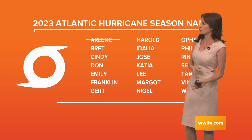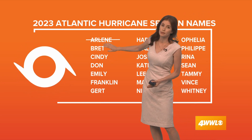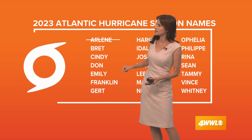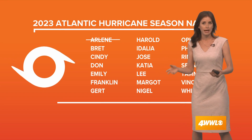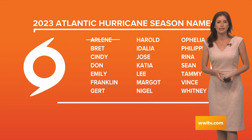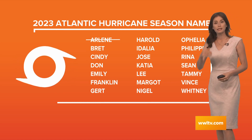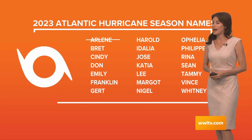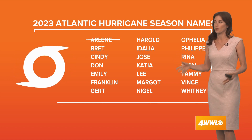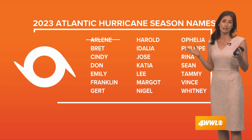We've made it through Brett — the next name would be Cindy, then Don, Emily, Franklin, and Gertz. We already had Arlene right at the beginning of the season. It was a very brief storm in the Gulf of Mexico that moved south, stayed away from the Gulf Coast, and fizzled after about 20 hours.